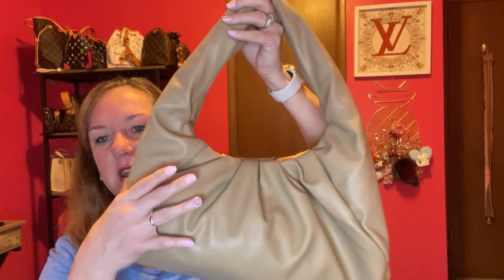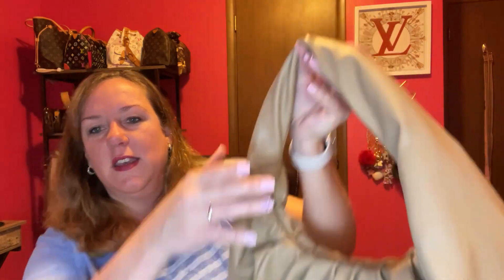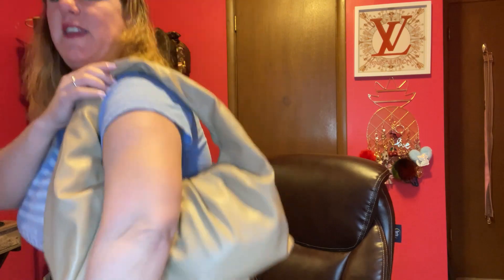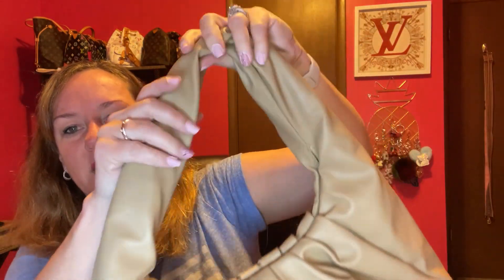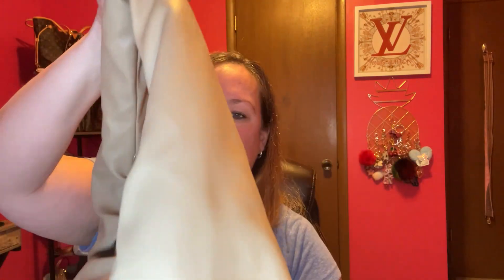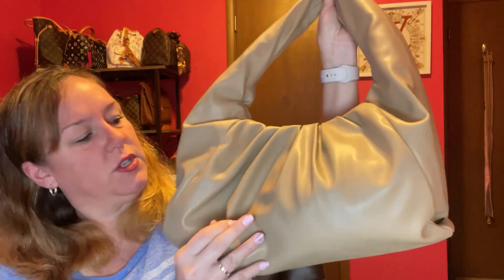Number two is a Walmart find and it is super lightweight and squishy. I think I got it last year in this light khaki color. It fits over the shoulder comfortably, holds a ton — perfect for spring. It has a squishy handle, a magnet opening, a zipper pocket, and two pockets on the other side. Super comfortable and super light. It was like 20 bucks.